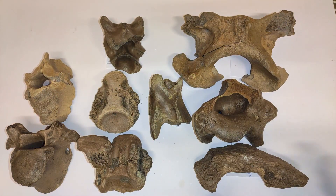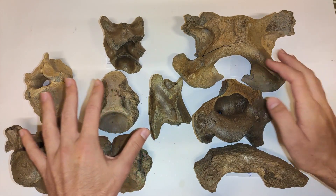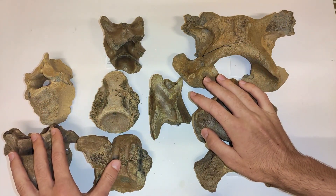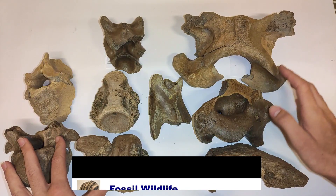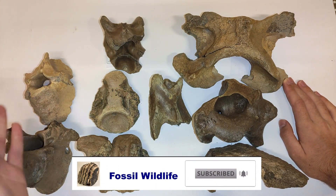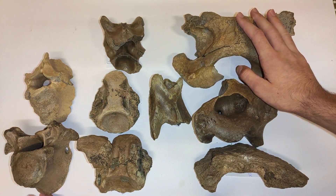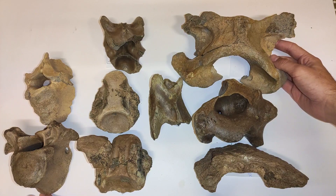Hey friends, my name is Basti, welcome to this new video on my channel Fossil Wildlife. Today I show you my collection of ice age vertebrae I found in the last two years while fossil hunting in the gravel pit here in Germany. I hope you learn something and maybe I can help you to identify some of your ice age bones you can find in your region.